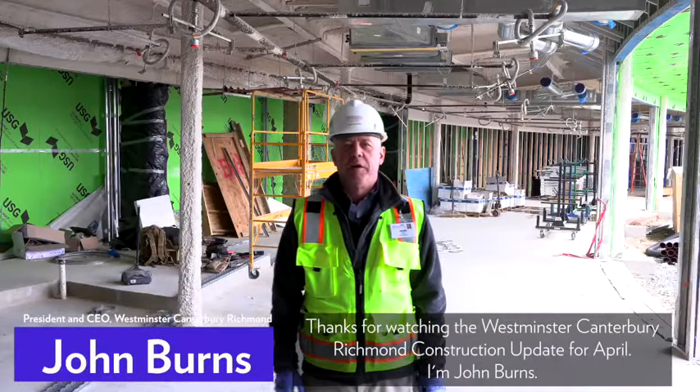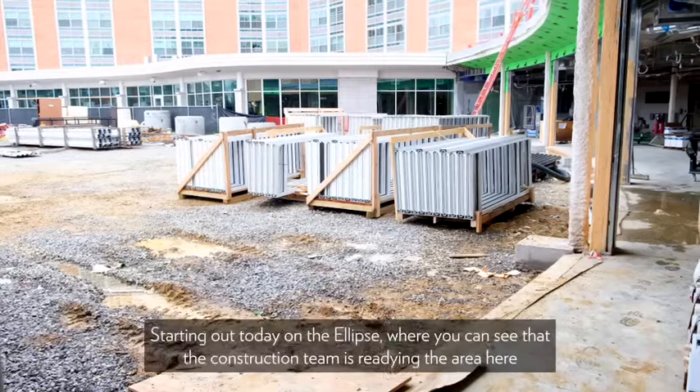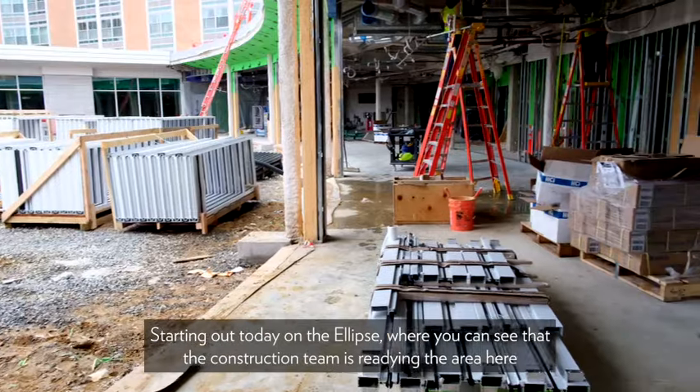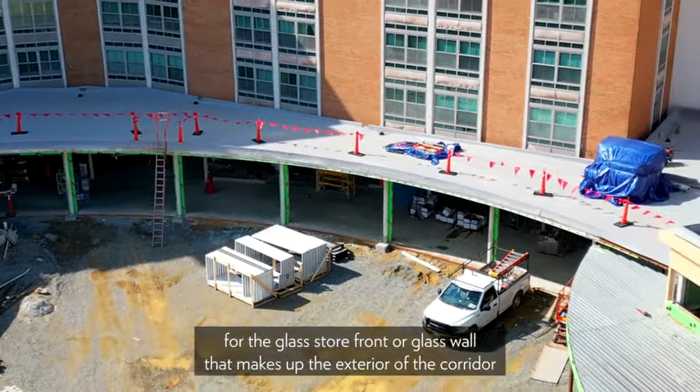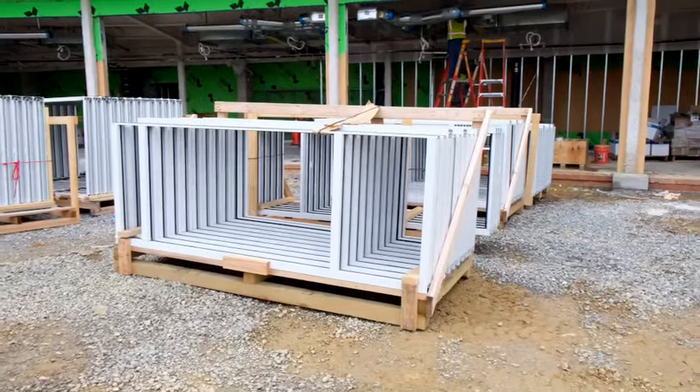Thanks for watching the Westminster Canterbury Richmond construction update for April. I'm John Burns, starting out today on the ellipse, where you can see that the construction team is readying the area here for the glass door front — or glass wall — that makes up the exterior of the corridor from the promenade over to the vital living center.